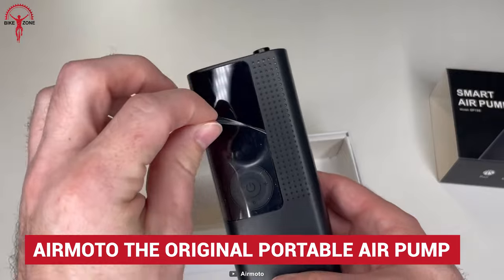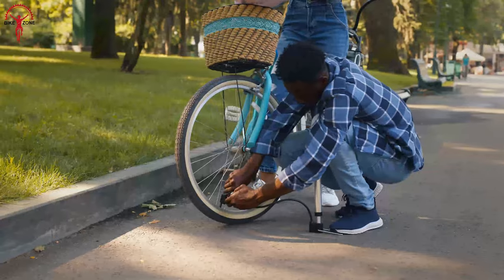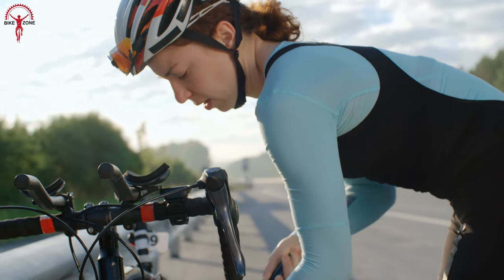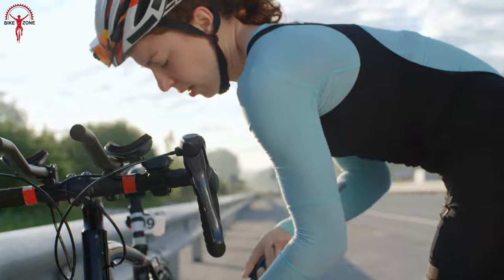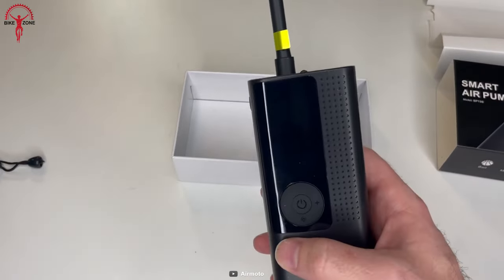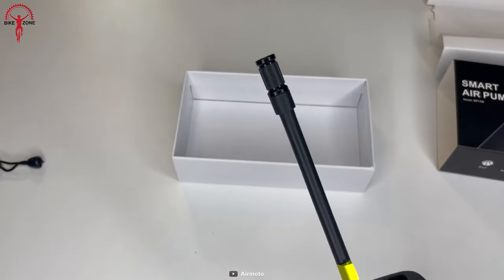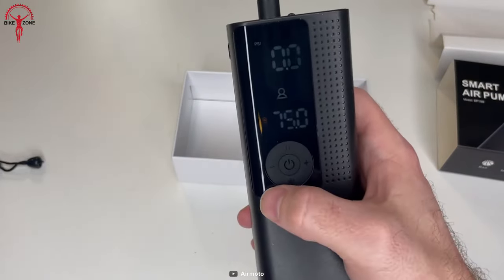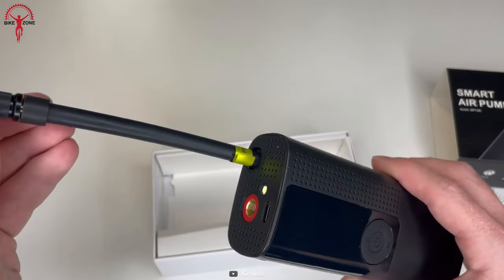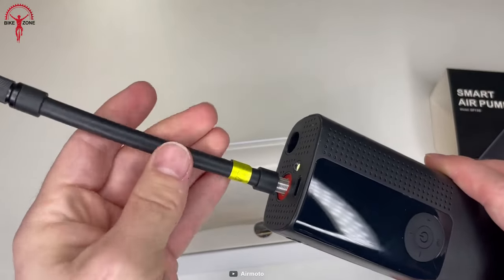AirMoto is a small, lightweight, and portable air pump that is a savior while touring. Everyone hates flat tires, but when this happens during a trip, the whole experience is ruined in a minute. With this versatile air pump that produces 120 PSI, any flat tires are handled on the go. This can also inflate a car, bike, or e-bike. Moreover, carrying the AirMoto inside a bag is very easy because of its compactness and lightweight of just 0.57 kilograms.